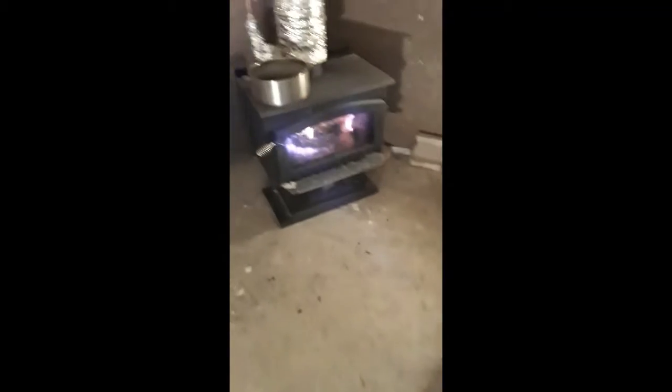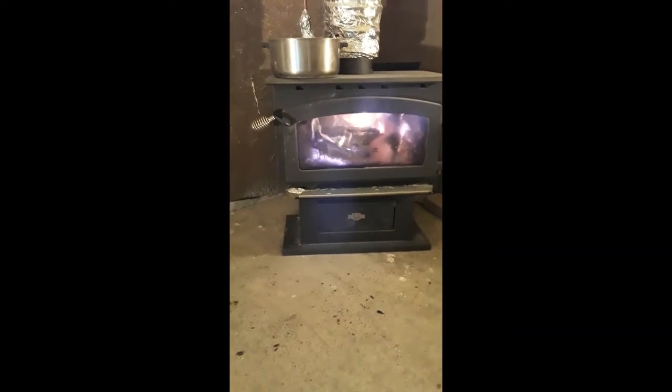It's been a couple of weeks since I put the stove in and it's running really good. Our nighttime temperatures are in the single digits — eight, ten degrees, teens sometimes — and the days are barely getting above freezing. So it is working quite well.